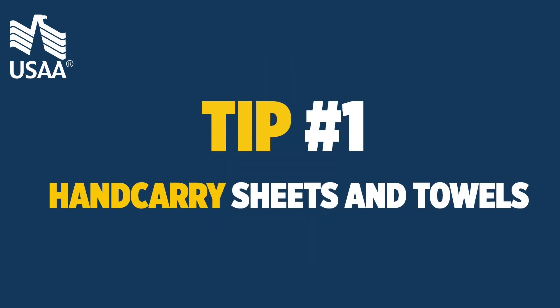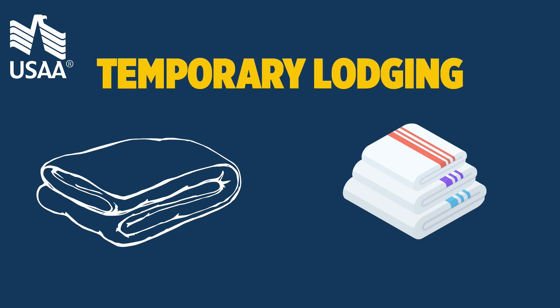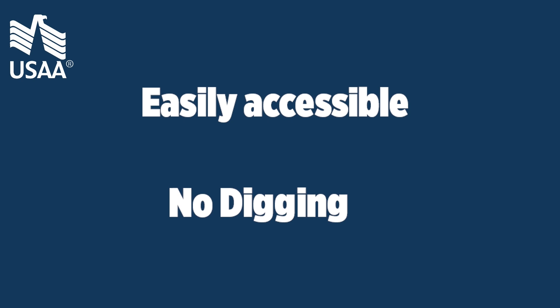Tip 1: hand carry sheets and towels. Hand carry sheets, towels, pillows, blankets, and even a shower curtain for your temporary lodging. Often these temporary facilities are not fully furnished. Having these items easily accessible will also prevent you from digging through countless boxes the first night in your new home.